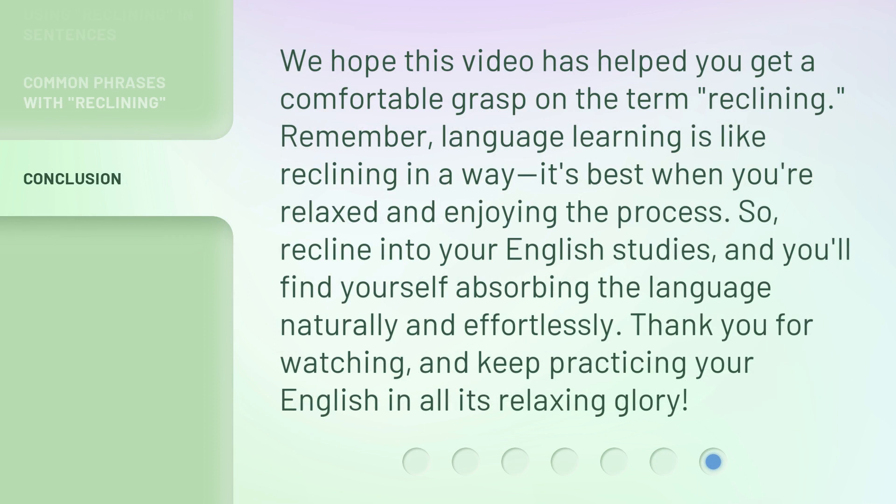We hope this video has helped you get a comfortable grasp on the term reclining. Remember, language learning is like reclining in a way — it's best when you're relaxed and enjoying the process. So recline into your English studies, and you'll find yourself absorbing the language naturally and effortlessly. Thank you for watching, and keep practicing your English in all its relaxing glory.